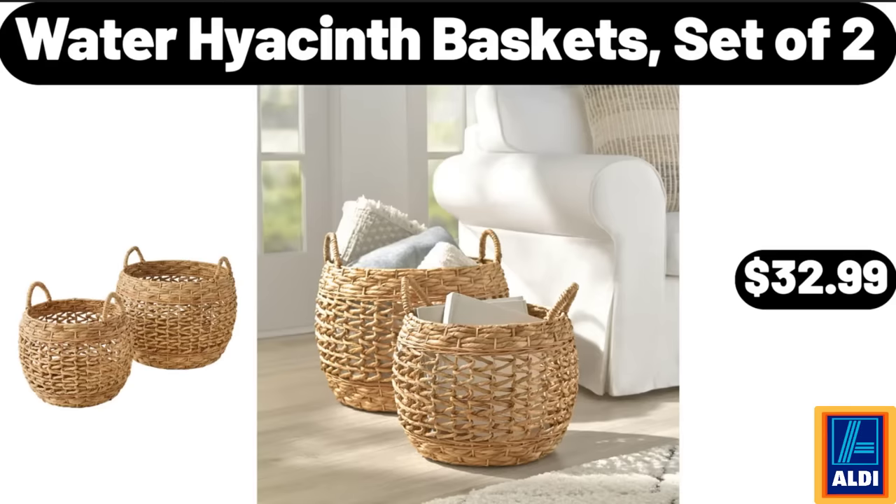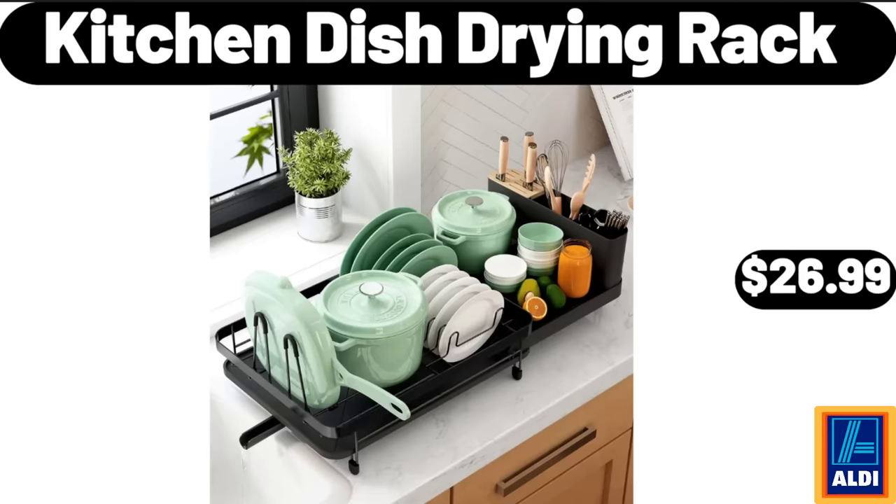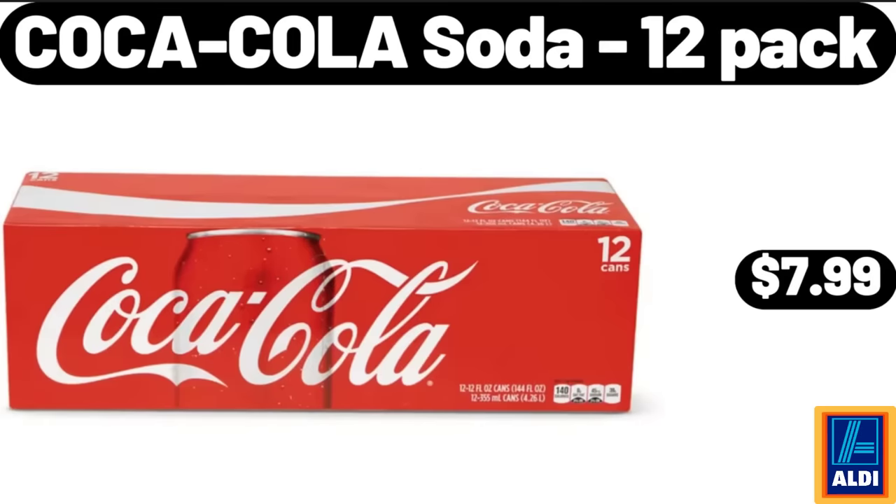Water Hyacinth Baskets, Set of 2, $32.99. Dinner Plates, 6 Pack, $23.99. Kitchen Dish Drying Rack, $26.99. Coca-Cola Soda, 12 Pack, $7.99.